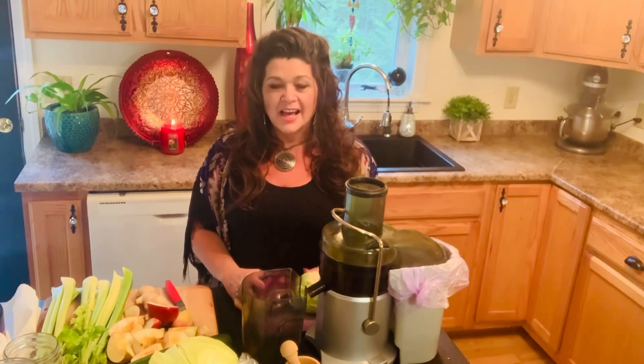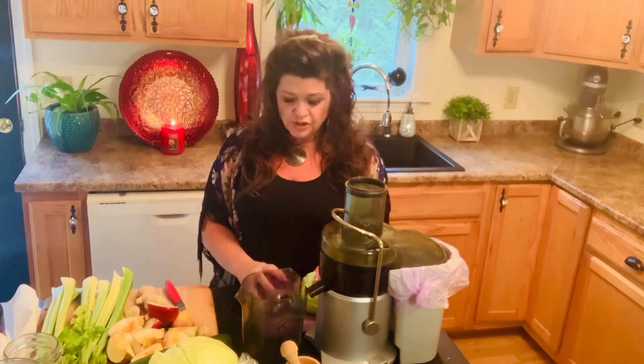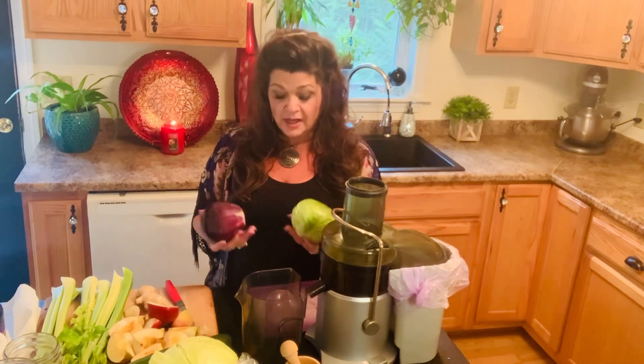I was sharing on my personal Facebook page the other day one of the juices I was making, because I was having a little flare-up with my stomach and intestines. I was sharing the juice I made, and I had a lot of interest, so I thought I'd make a quick video and share with you as well. This is a cabbage juice, and the properties of cabbage help really well with intestinal disorders and disease.